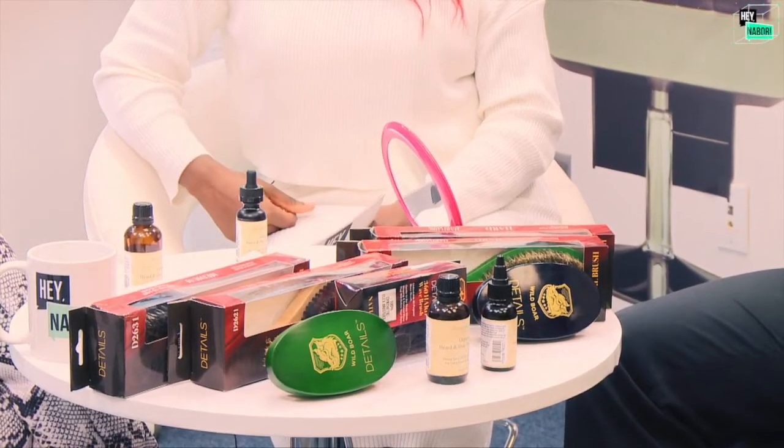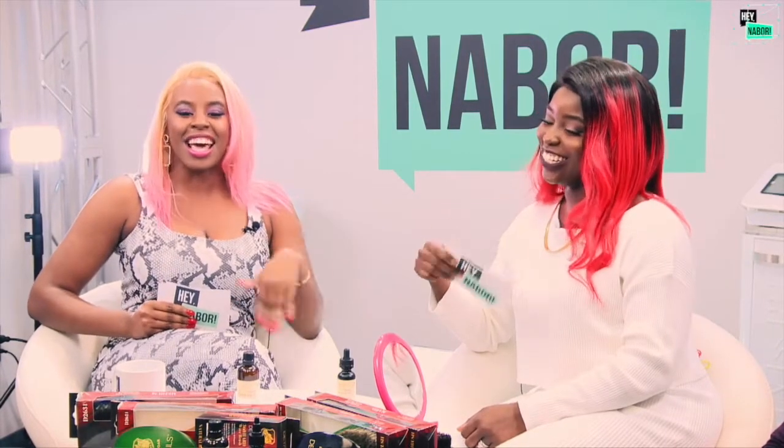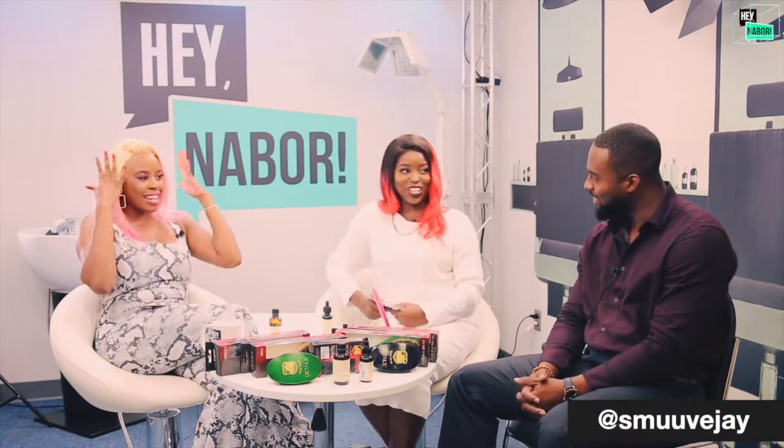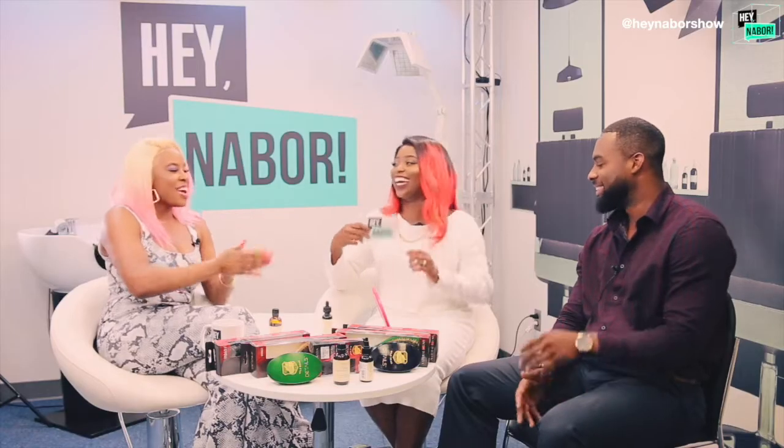Finally, my wishes have come true in 2019 — we have a male model in the building to test the product himself. Unfortunately ladies, I could not convince the team to let him do it with his shirt off, but it's all about the beard. Justin, welcome to the show! You have a beard, yes you do, and nice waves going on. We're so excited to have you here to test the product.